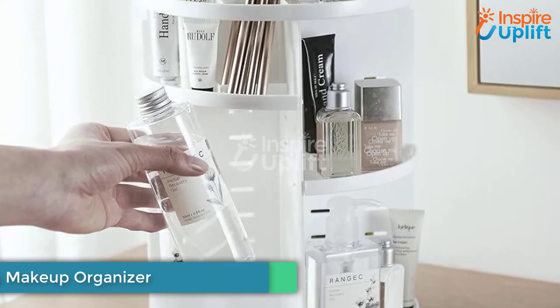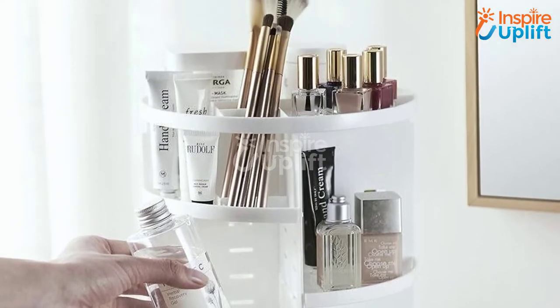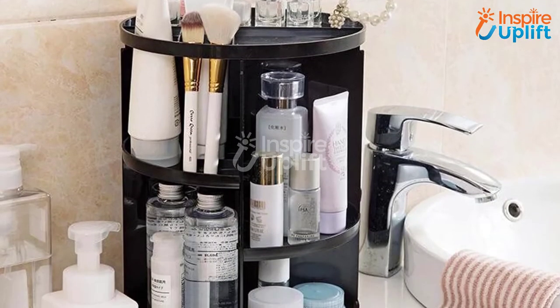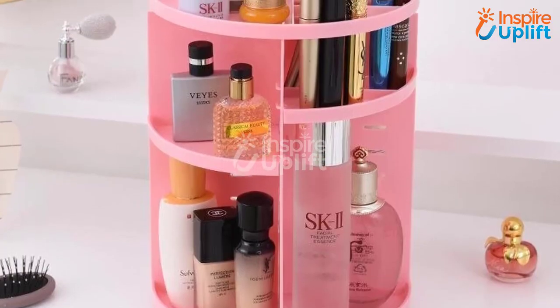At number 7 we have the 360 Rotating Makeup Organizer. Girls usually wish to have a large space for their most expensive stuff — the makeup. But what if you have a small space? Don't get disappointed; you can still keep all your makeup in the most attractive manner.